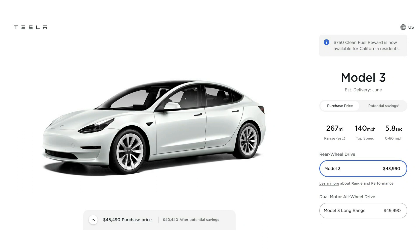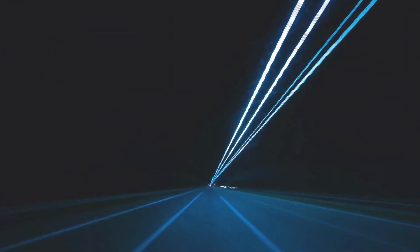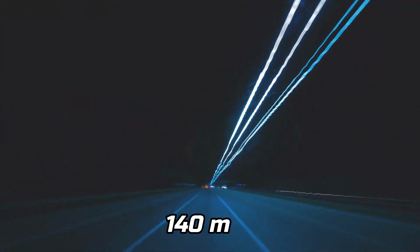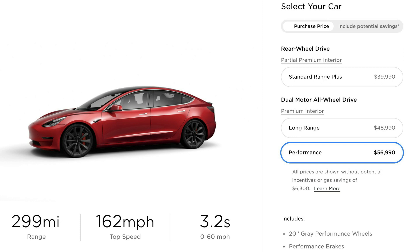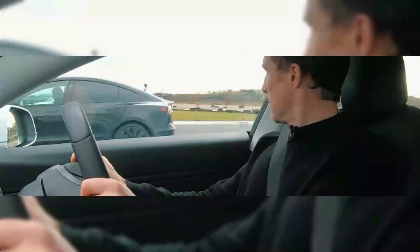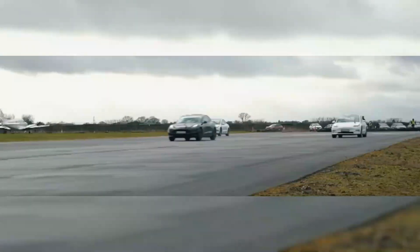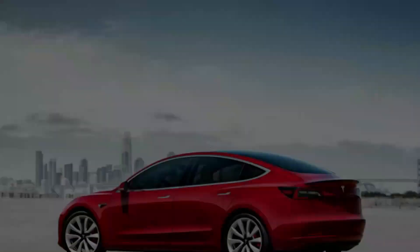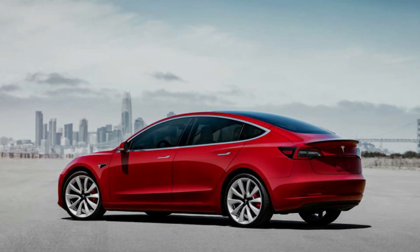The base model accelerates in 5.8 seconds, compared to 5.3 seconds for the previous Standard Range Plus trim. The quarter-mile course is completed in 13.8 seconds, with a top speed of 140 miles per hour. The fastest Model 3 can complete the sprint in 3.2 seconds — insanely fast for a mid-priced vehicle. The regenerative braking is a smooth operation, and the brakes provide strong stopping power. With its incredible power outputs and performance characteristics, the Model 3 stands out from the rest.